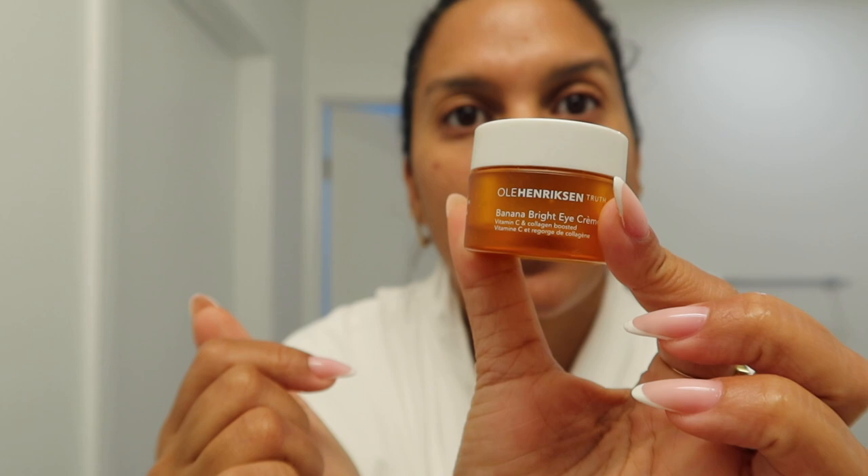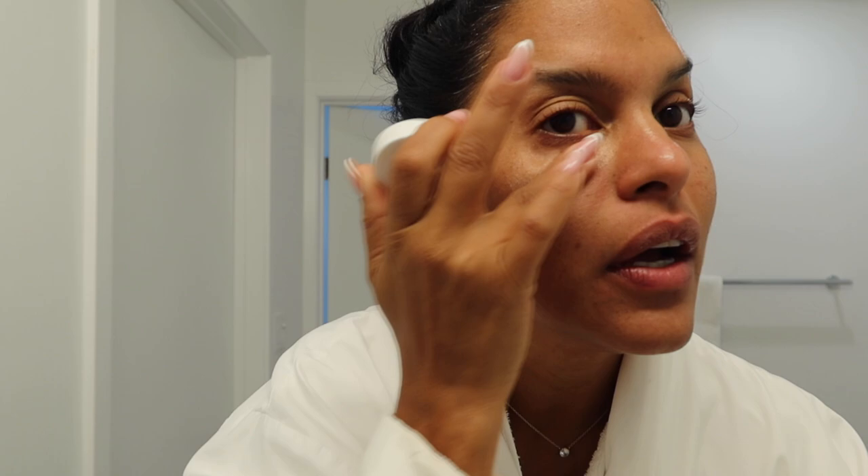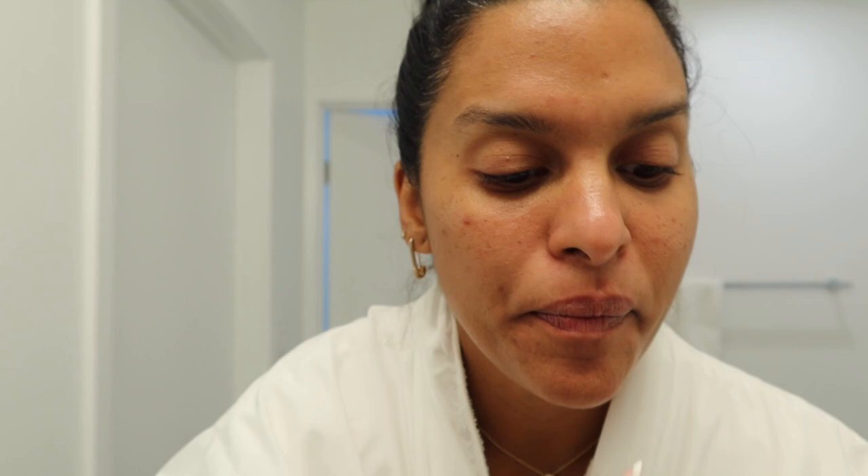Now I'm going to moisturize my face. I've been using this cream from Ole Henriksen — you can get it at Sephora — since last summer. This is the Banana Bright Eye Cream, vitamin C and collagen-boosted. For me it prevents my under-eyes from getting too dry, keeps them nice and plump, and also brightens the under-eye area. Highly, highly recommend — I love this one.